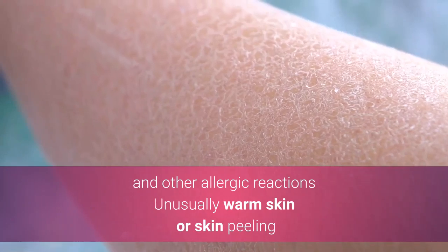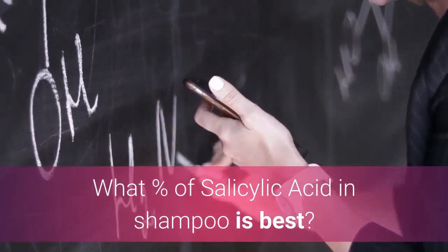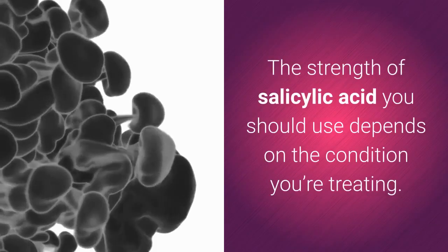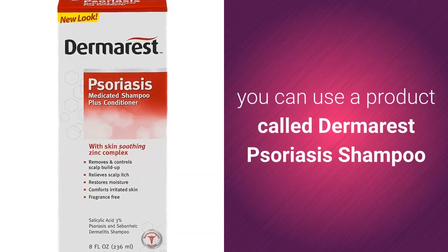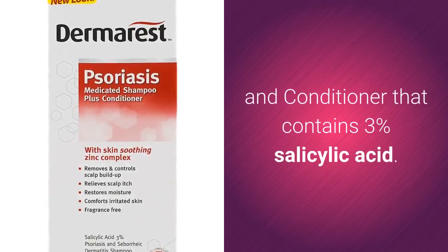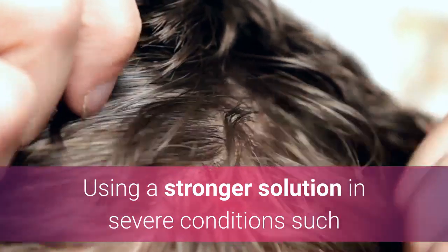What percent of salicylic acid in shampoo is best? The strength of salicylic acid you should use depends on the condition you're treating. For example, if you have psoriasis you can use a product called Dermarest Psoriasis Shampoo and Conditioner, which contains three percent salicylic acid.